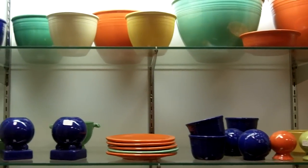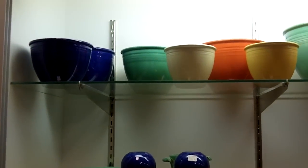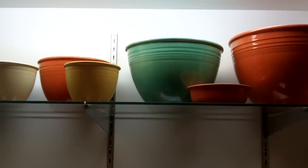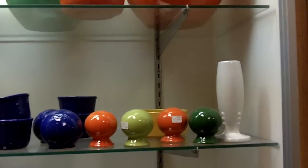This is another one of the cases here in our antiques mall at Gannon's Antiques. This case is filled with fiesta ware — as you can see, the top shelf there has different size bowls in different colors.